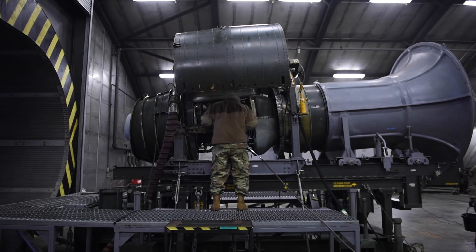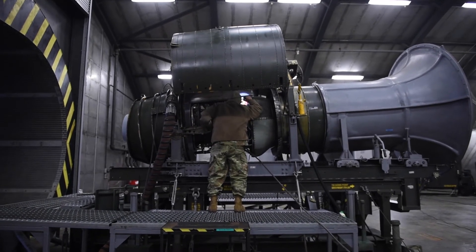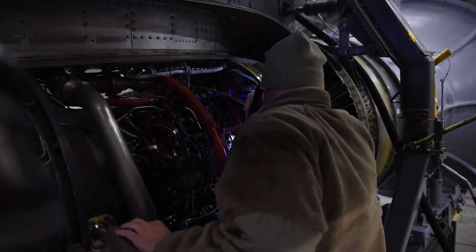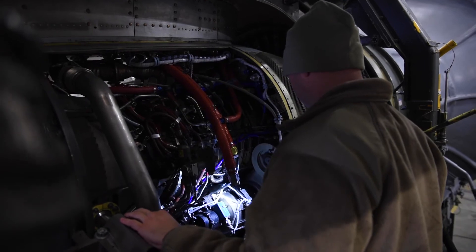We have two Hush Houses fully mission capable. At any given moment they can be palletized and moved — sent downrange or to other bases with A-10 units that don't have the capabilities that we do here at Moody Air Force Base.